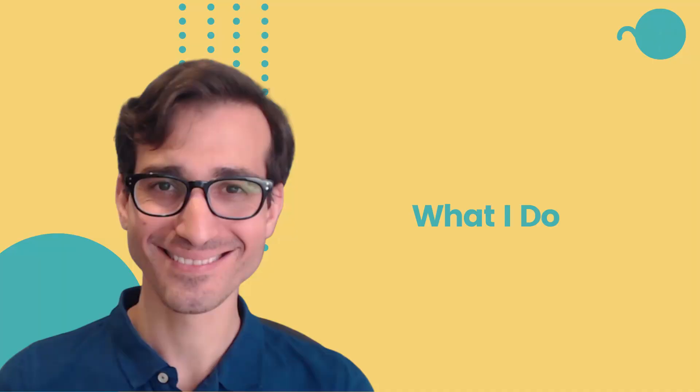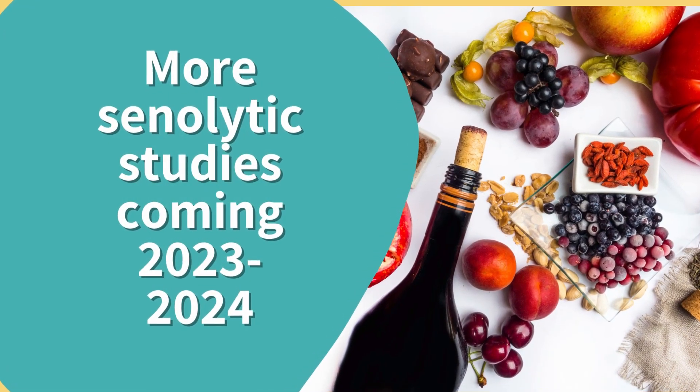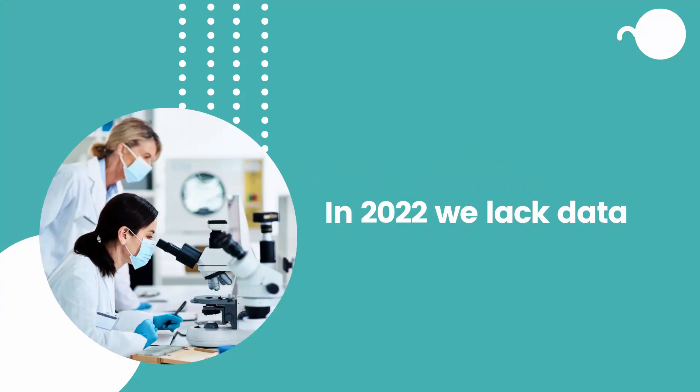Not understanding the doses of these supplements can create controversy in the research world. For example, if researchers examine 100 milligrams of Ficetin and observe no effect on senescent cells, you can throw that study out — it doesn't mean anything. More studies will come in 2023 and 2024 on humans and senolytics. In 2022, we simply lack the data.